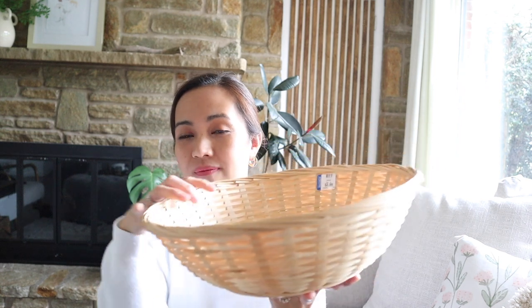Next is a basket. I love wicker anything, and so this is good for a fruit stand or fruit basket — or a hat, I'm kidding! I have a project idea for this, so we'll see if I can pull that off. But this was $2.99. I think that was pretty good.